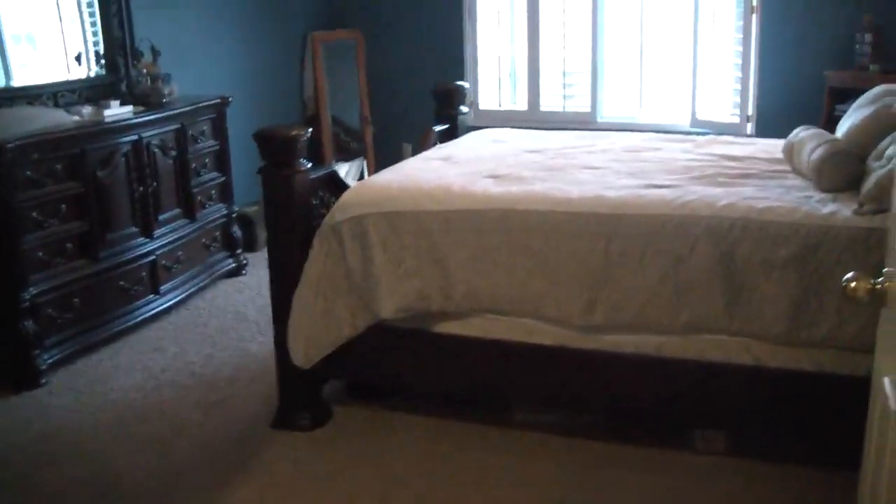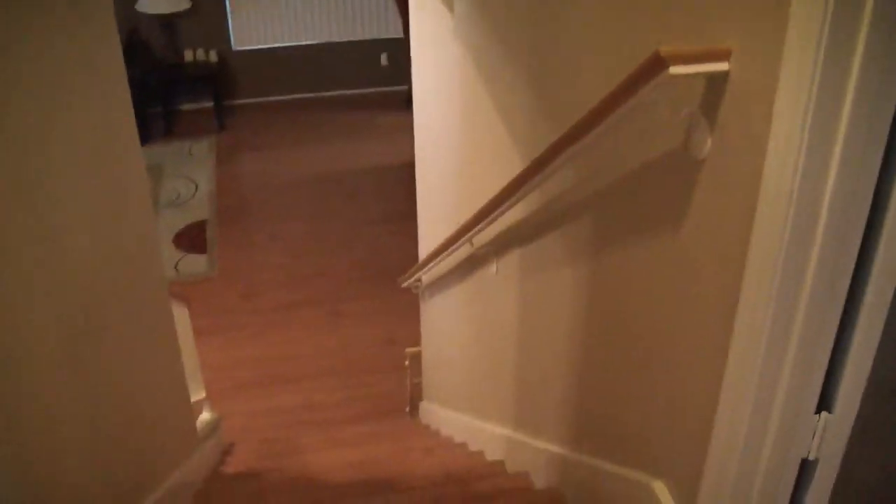This is basically the master and then going downstairs. It's a lovely, lovely property — just really well taken care of and very nice.